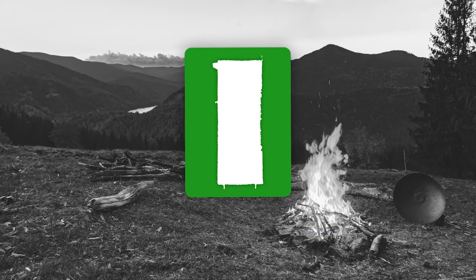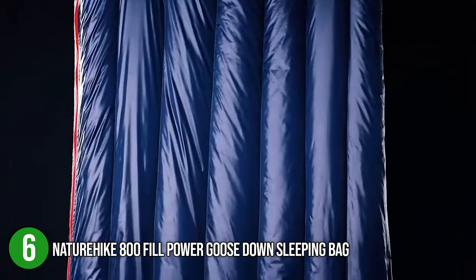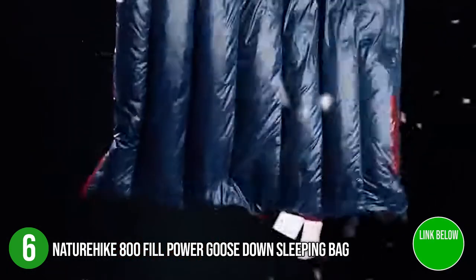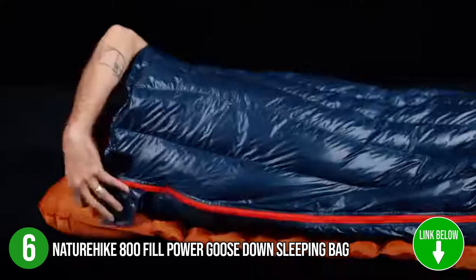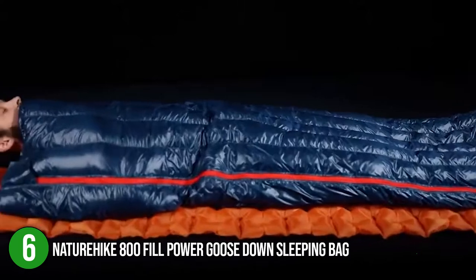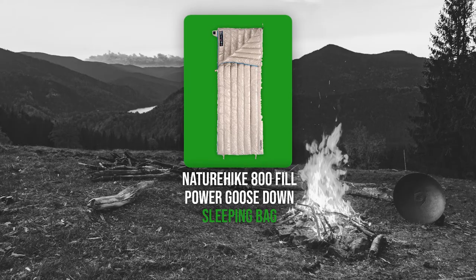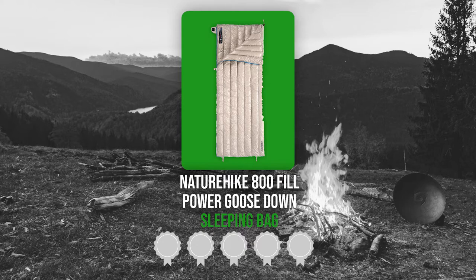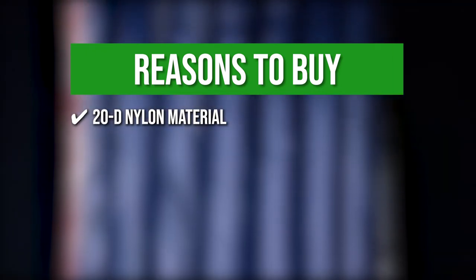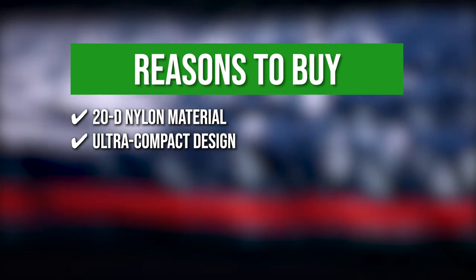The sixth sleeping bag on the list is the NatureHike 800 Fill Power Goose Down Sleeping Bag. It is an extremely lightweight sleeping bag made with durable, skin-friendly, comfortable, water-resistant nylon fabric. The bag is 90% white goose down, offering optimal warmth in cold environments. It can be compressed to 4.5 inches in diameter and 10 inches in length, small enough to fit into a backpack. When spread out, it measures 14 by 9 by 5 inches and weighs 1.48 pounds. TrustedShoppingGuy.com awarded it a 4-badge rating, citing its high-quality 20D nylon material for optimal comfort while being water-resistant, and its ultra-compact design that allows you to easily compress, carry, and fit it into your backpack.